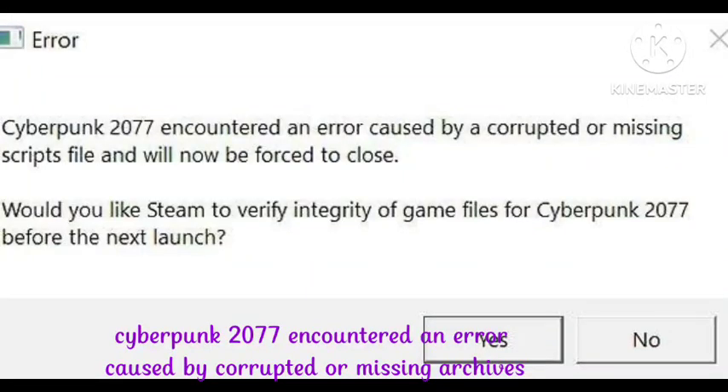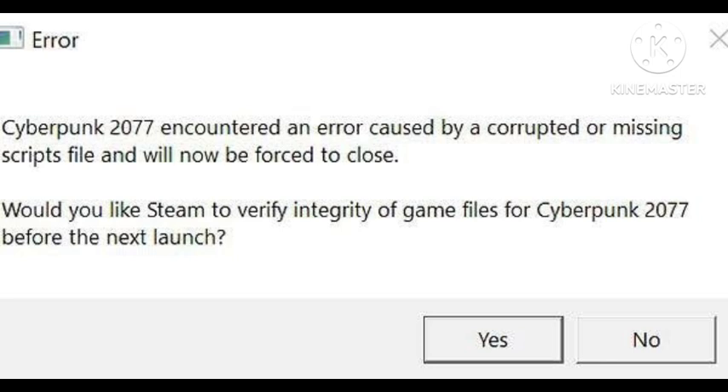Hey guys, welcome to our channel. In this video, I will tell you how to fix this problem: Cyberpunk 2077 encountered an error caused by a corrupted or missing script file and will be forced to close. I have faced a similar problem. Hope you like this video and subscribe to our channel Zero to Infinity for more interesting and knowledgeable content.